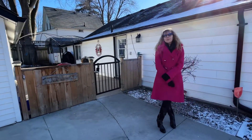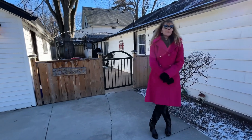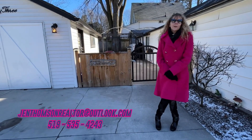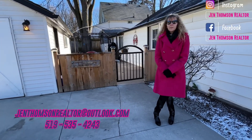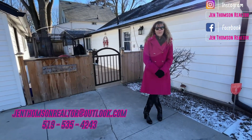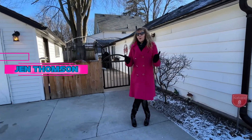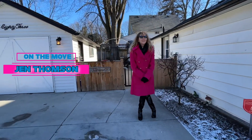I hope you enjoyed that. If you'd like to schedule your own private viewing, or for any of your real estate needs, feel free to contact me — Jen Thompson — at jenthompsonrealtor@outlook.com or 519-535-4243. I'd love to get you on the move here in Oxford County.